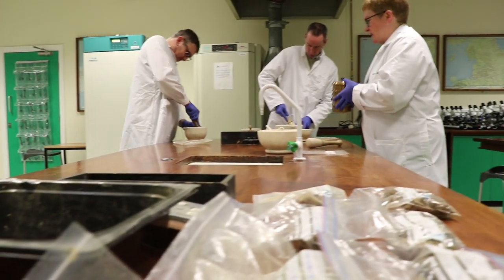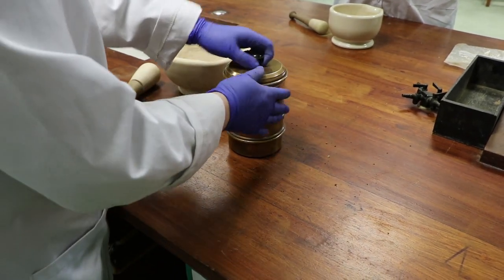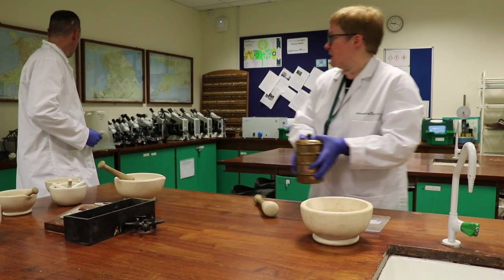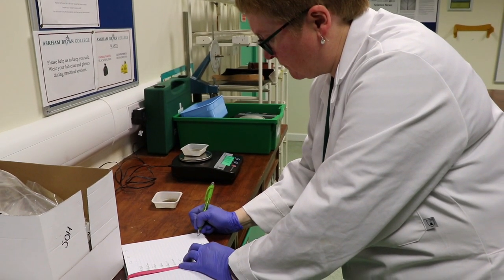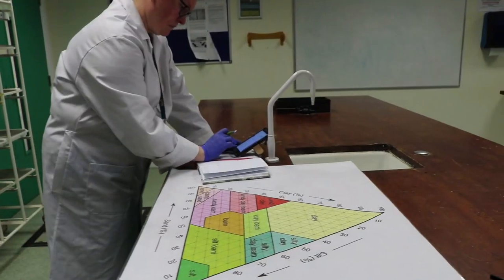We have ground them up and put them through sieves, and the sieves sieve out the different particle sizes. We've weighed those samples and worked out the relative proportions. Interestingly, they are much more sandy than we thought they would be — we anticipated they would be clay soils, but they have quite a range of different soils from different areas.